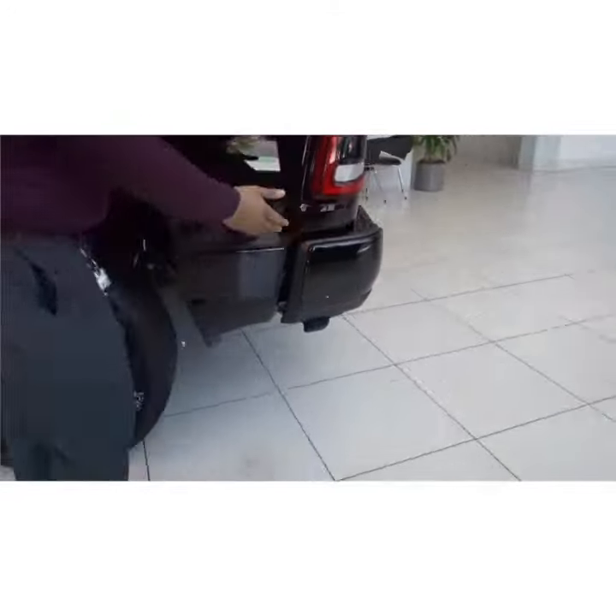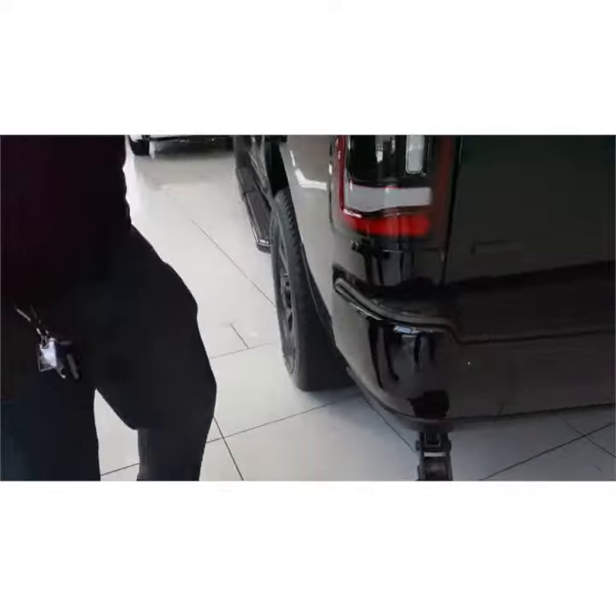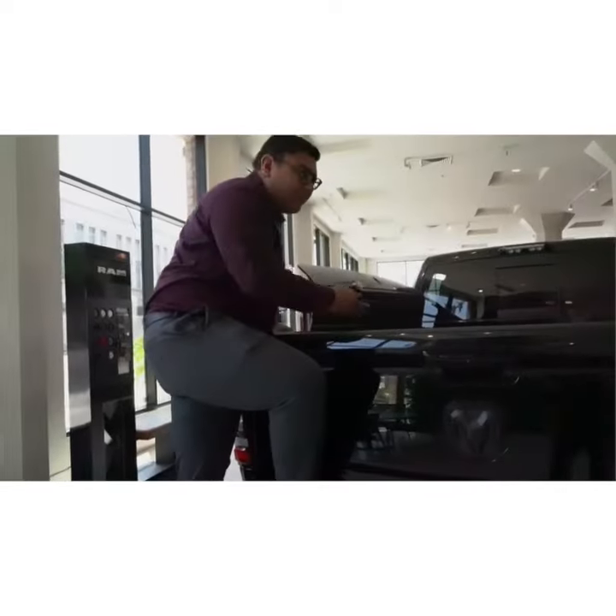Also here in the rear end, specific to the Ram 2500, you do have this new step right here, allowing you to climb up very easily and access anything you may need to grab from the back of the bed.